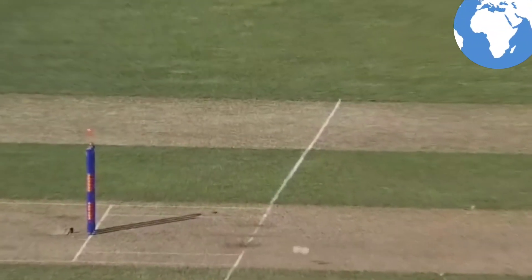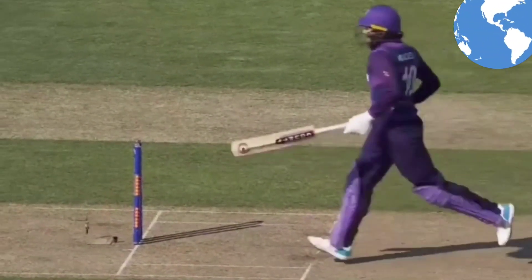Scotland — brilliant final over from Mark Adair.